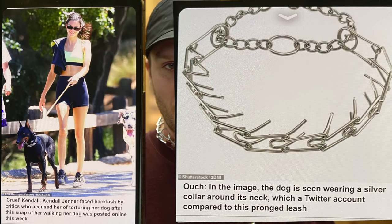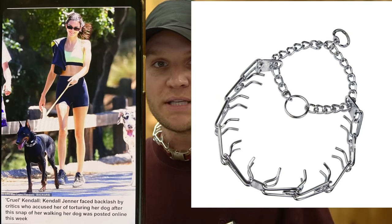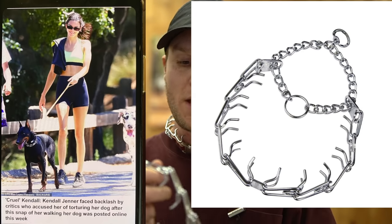The first thing I want to say is the prong collar that Kendall is using with her dog in this picture is not the same prong collar that's being compared to all of the photos. The prong collar she's using in this picture is a 3.0 Herm Springer.